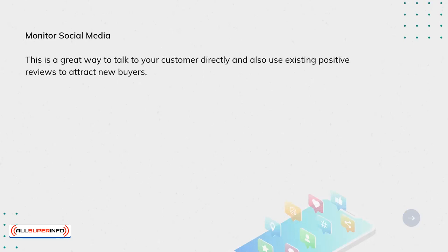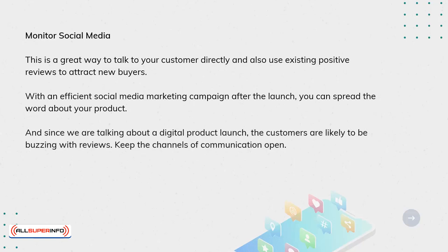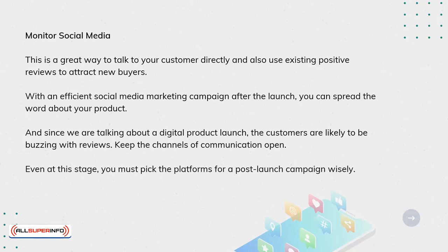Monitor social media. This is a great way to talk to your customer directly and also use existing positive reviews to attract new buyers. With an efficient social media marketing campaign after the launch, you can spread the word about your product. And since we're talking about a digital product launch, the customers are likely to be buzzing with reviews. Keep the channels of communication open. Even at this stage, you must pick the platforms for a post-launch campaign wisely.